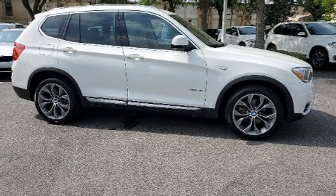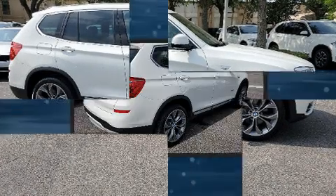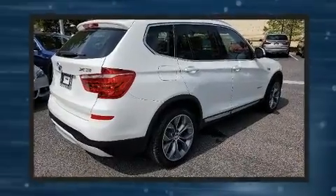Come test drive this 2016 BMW X3. With fewer than 25,000 miles on the odometer, this vehicle provides excellent value as a pre-owned model.